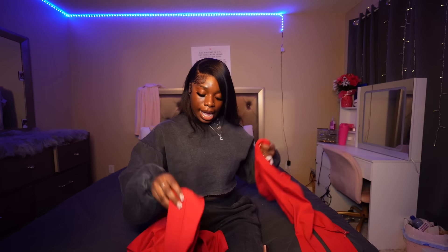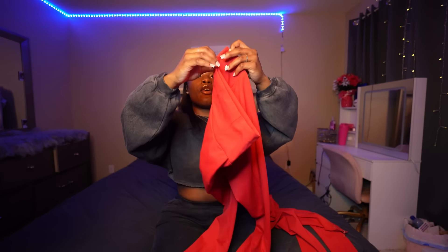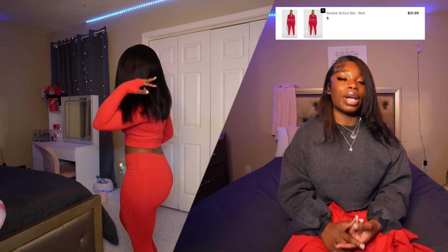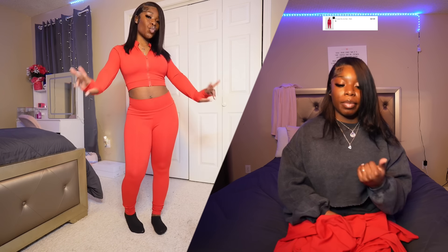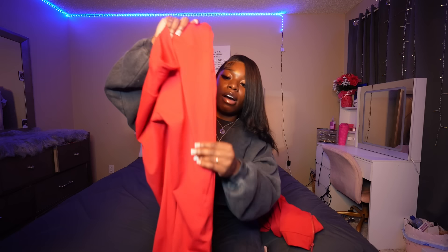The next set is this red set from Nova Sports — yes, they have a Nova Sports collection. It's a lounge set with a red zip-up jacket. I feel like you could do a lot with this set: work out, run errands, lounge, go to school. It's super stretchy and soft, so you're not uncomfortable at all. The material is super soft and thick — not cheap at all. It's eating, not gonna lie.